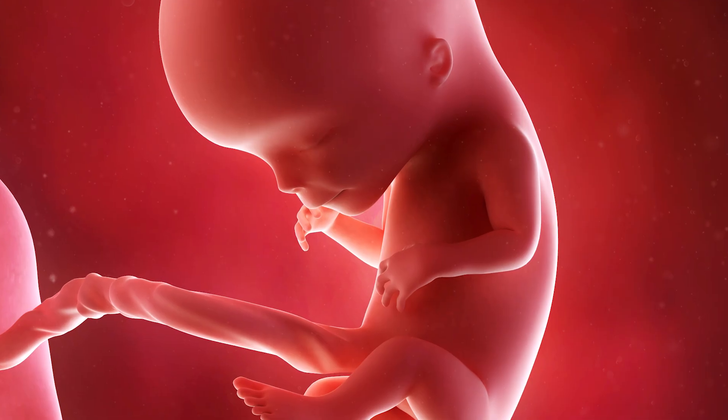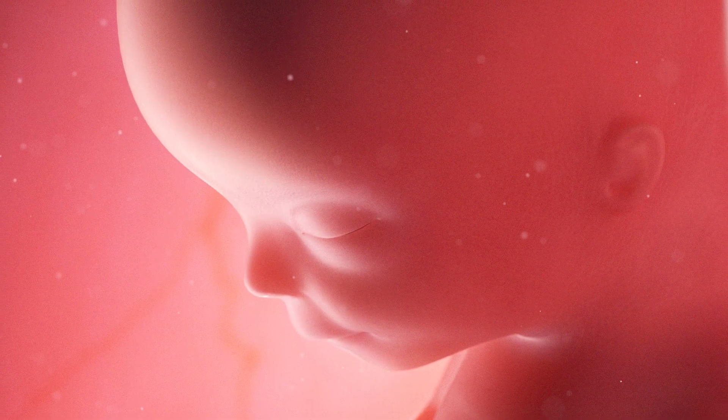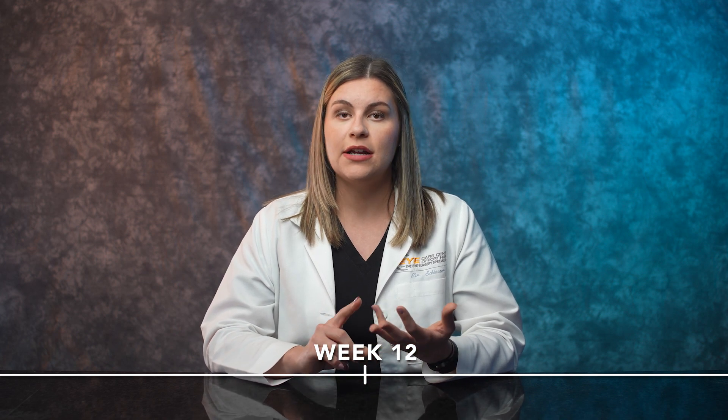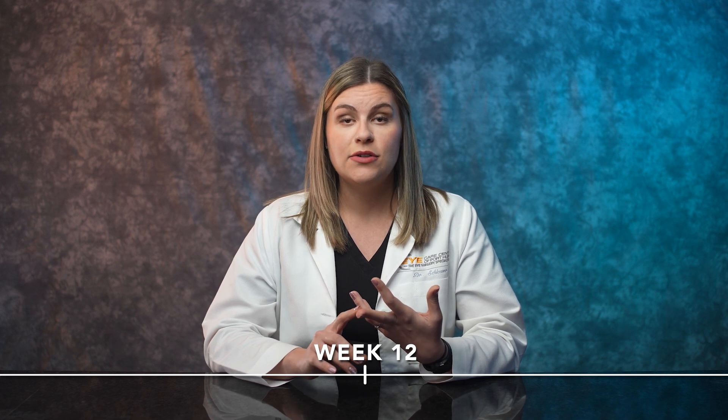At 10 weeks the eyelids start forming, but they're actually fused shut. The reason for this is to keep all those sensitive structures forming behind the eyelids safe and protected. Around 12 weeks is when the specialized cells in your retina start to develop — the rods and the cones, which are responsible for motion detection, contrast, and color — they start forming as early as 12 weeks.